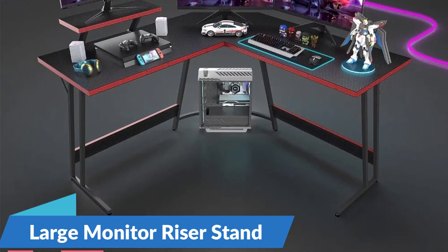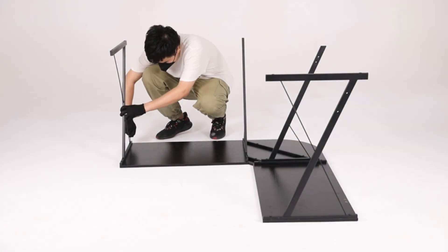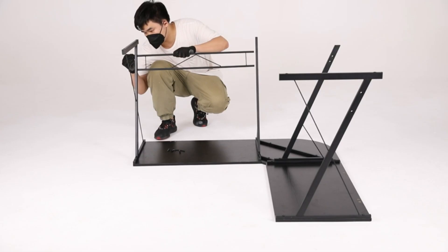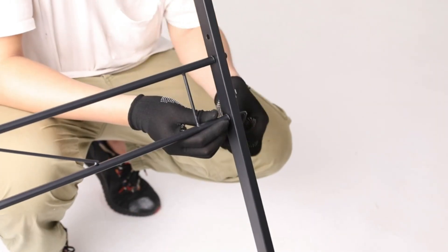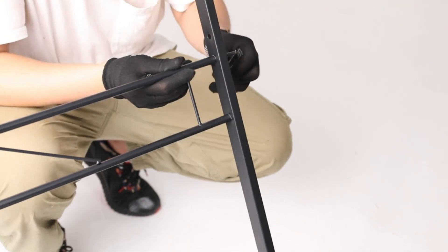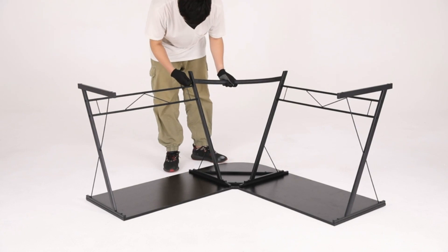Large Monitor Riser Stand: one of the standout features of the Student Desk is its large monitor riser stand, which elevates your monitor to eye level for optimal viewing comfort and posture. By positioning the monitor at the correct height, this desk helps reduce neck strain and eye fatigue during long hours of study or gameplay.